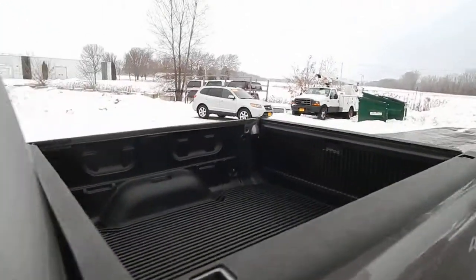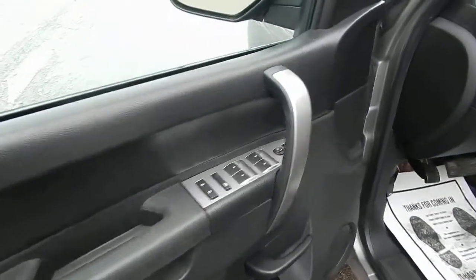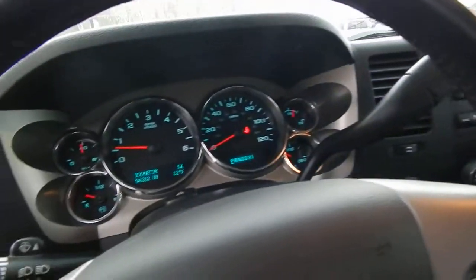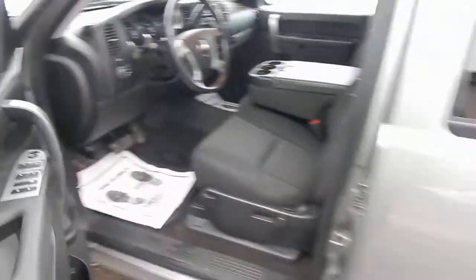It's got a bed liner, black cloth interior, power windows, locks, mirrors. Nice clean truck. AM, FM, CD. 84,000 miles on this one.